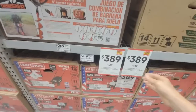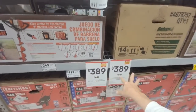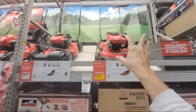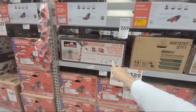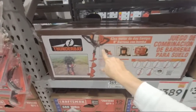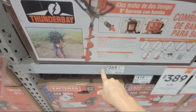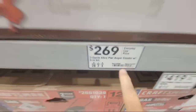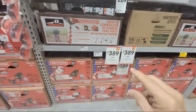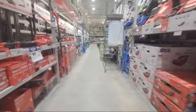We also have the self-propelled lawnmower from Craftsman here. It looks like all of the Craftsman ones are on sale. And I've never seen one of these in here — an auger. Look at that, $269. We had to rent one of these years ago when we dug post holes for a fence, and I know it wasn't cheap to rent.